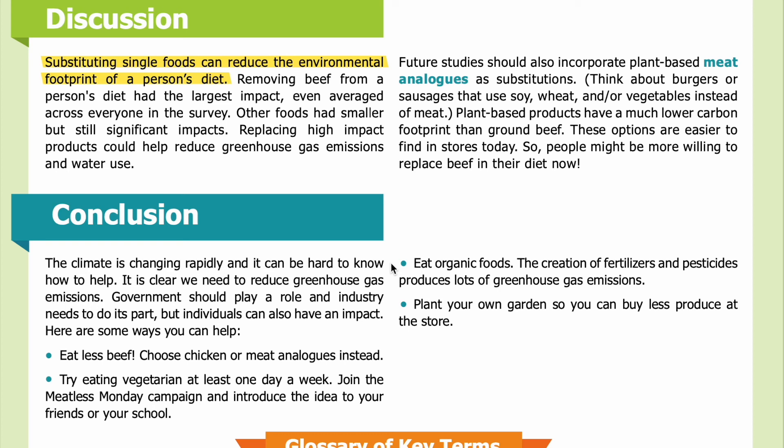Conclusion: The climate is changing rapidly and it can be hard to know how to help. We need to reduce greenhouse gas emissions — government should play a role and industry needs to do its part, but individuals can also have an impact. Here are some ways you can help: eat less beef and choose chicken or meat analogs instead; try eating vegetarian at least one day a week; join the Meatless Monday campaign and introduce the idea to your friends or school; eat organic foods, since the creation of fertilizers and pesticides produces lots of greenhouse gas emissions.